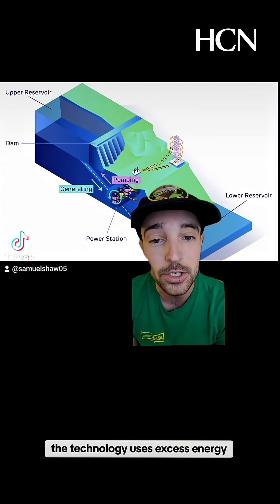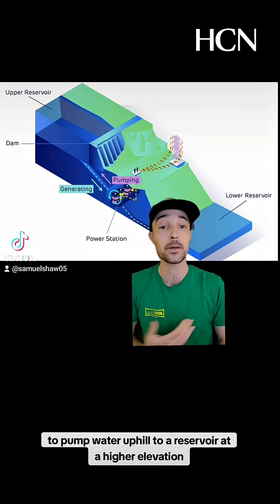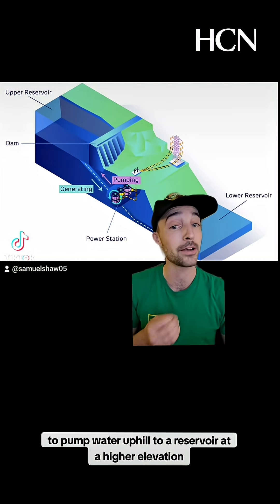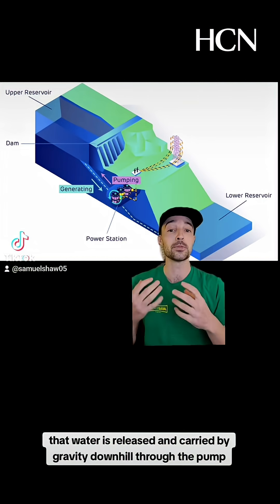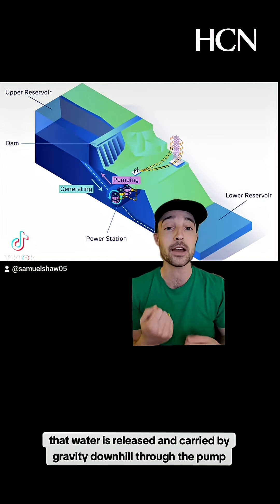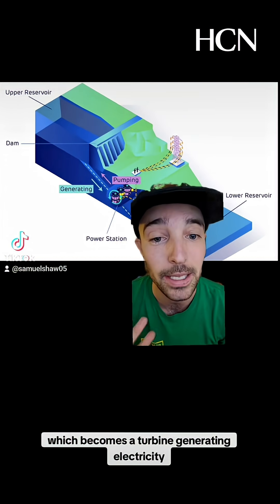The technology uses excess energy, often from renewables like wind and solar, to pump water uphill to a reservoir at a higher elevation. And then when demand for energy is high, that water is released and carried by gravity downhill through the pump, which becomes a turbine generating electricity.